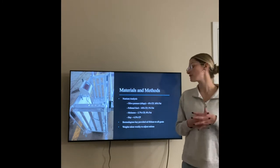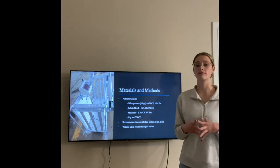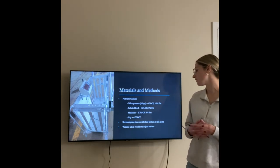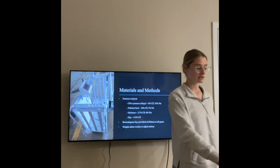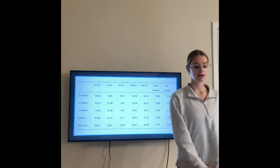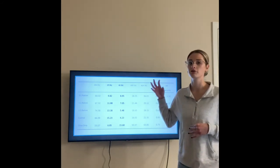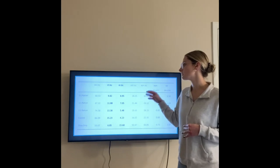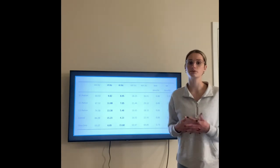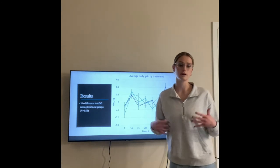The molasses had a 2.7% crude protein and 4% fat. The hay had a 4.5% crude protein and was Bermuda grass provided ad libitum to all the goats, with weight taken weekly to adjust rations. A nutrient analysis on all testing groups found that the higher the amount of olive pumice, the lower the amount of crude protein — as expected, since olive pumice crude protein was much lower than the pelleted feed — but this did not affect the average daily gain amongst the testing groups.